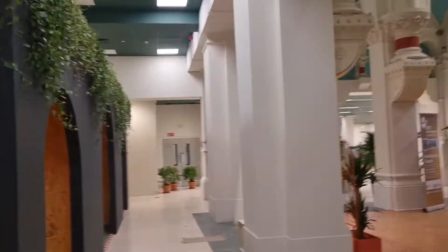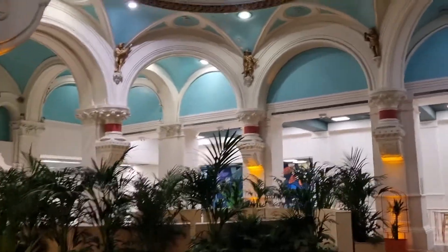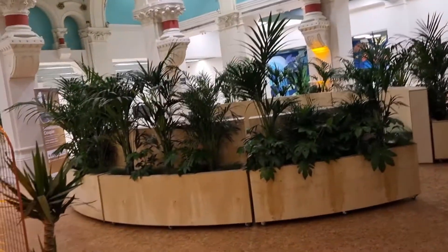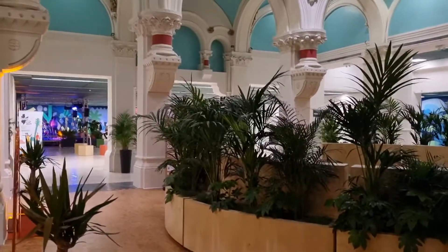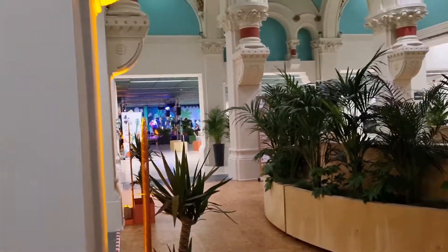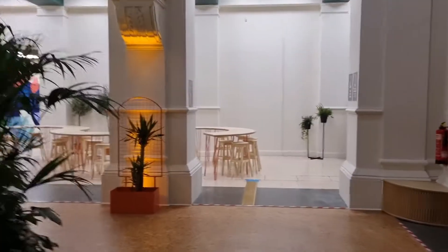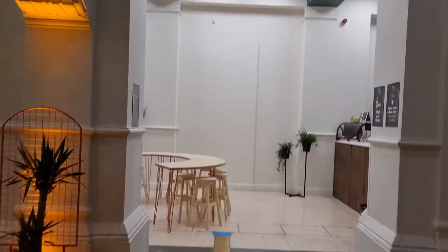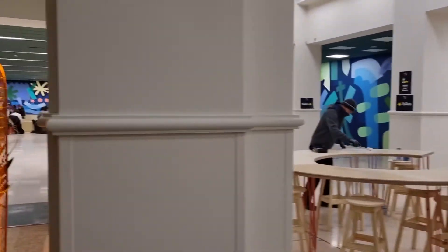He sadly died before the building was actually completed — it took a few years — so they changed a few of the things he had planned. I remember this as just a Tesco Metro, and look at the change now. They probably should do up the back a little bit, but otherwise it's an absolutely stunning building. There's a little coffee shop inside which isn't free, but the rest of the place is free to the public, which is great.